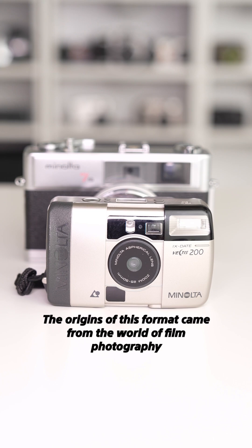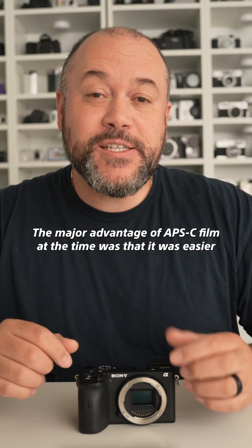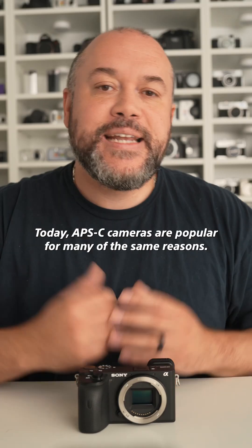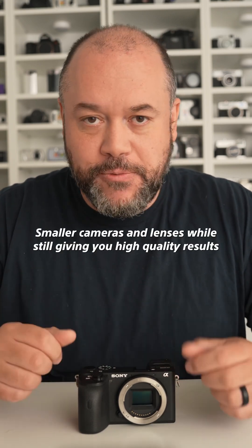The origins of this format came from the world of film photography in the 90s, which offered an alternative to 35mm film. The major advantage of APS film at the time was that it was easier for beginners and it allowed for smaller, compact camera designs. Today, APS-C cameras are popular for many of the same reasons — smaller cameras and lenses while still giving you high-quality results.